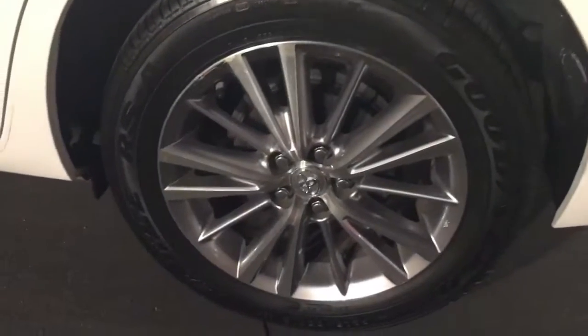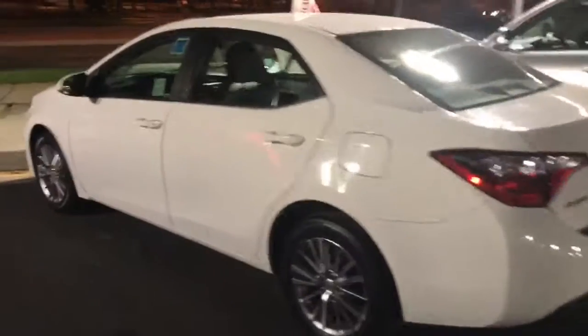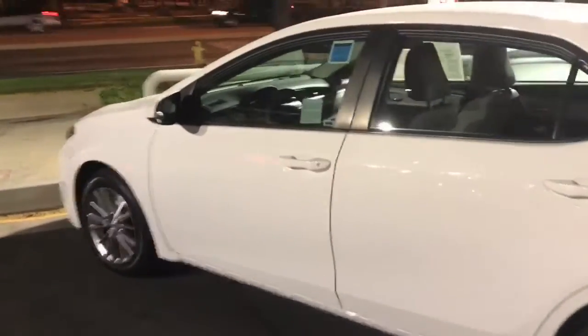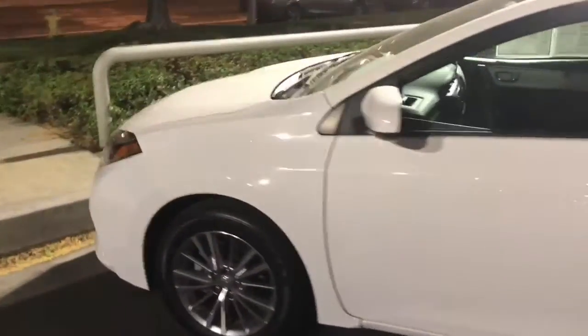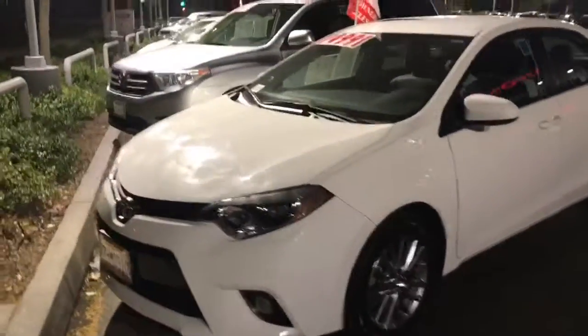It's pretty hard to see, but this one has alloy wheels on it — an upgrade from hubcaps. And one more exterior shot. Sorry, it's nighttime.